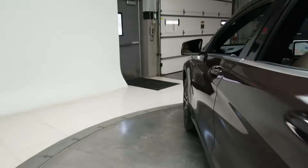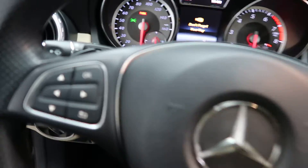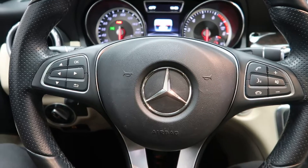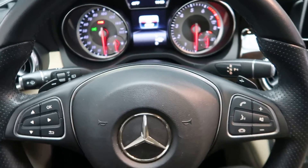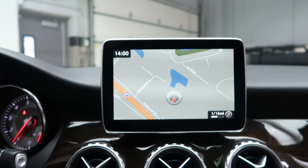Premium One package with blind spot assist. Harman Kardon sound system. Memory seats. Smartphone integration with Android Auto and Apple CarPlay. Steering wheel controls. Paddle shifters for extra performance. A push start ignition. Multimedia package with navigation.